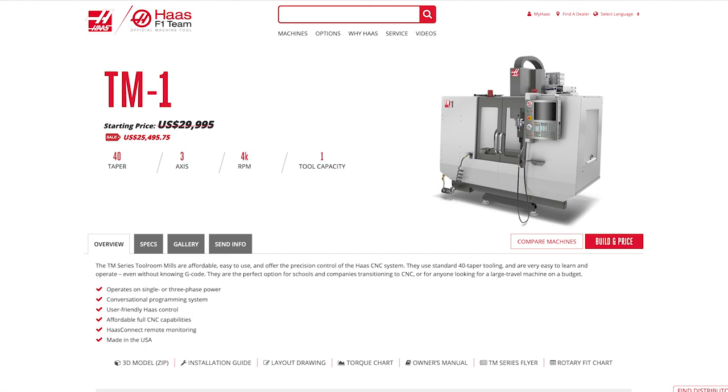Once you get into the Haas line, they're all really good machines. The product line below the Mini Series is the Tool Room Series — a very basic machine. I owned one for seven years and it worked great, but it's such a slow machine: 6,000 RPM, 400 IPM rapids, 400 max cutting. It is not a fast machine at all. But I made a lot of money with that machine, and it was really inexpensive.